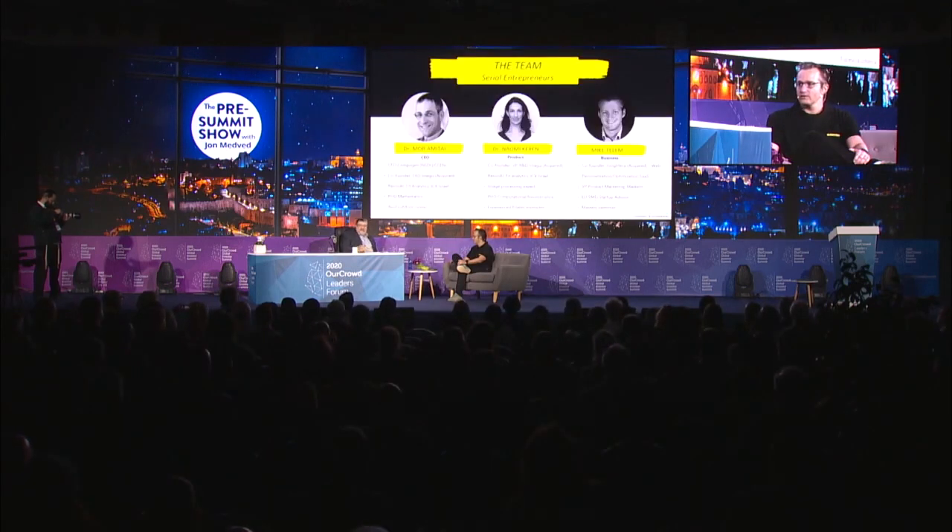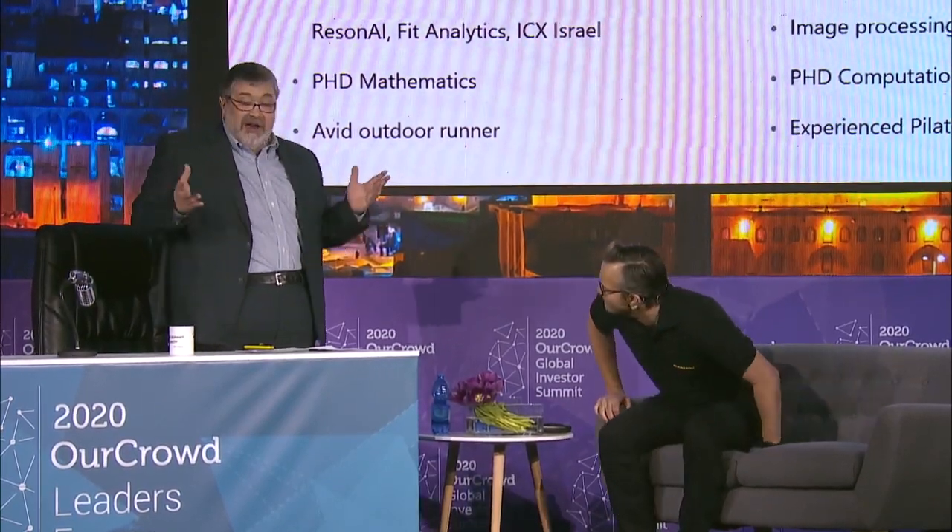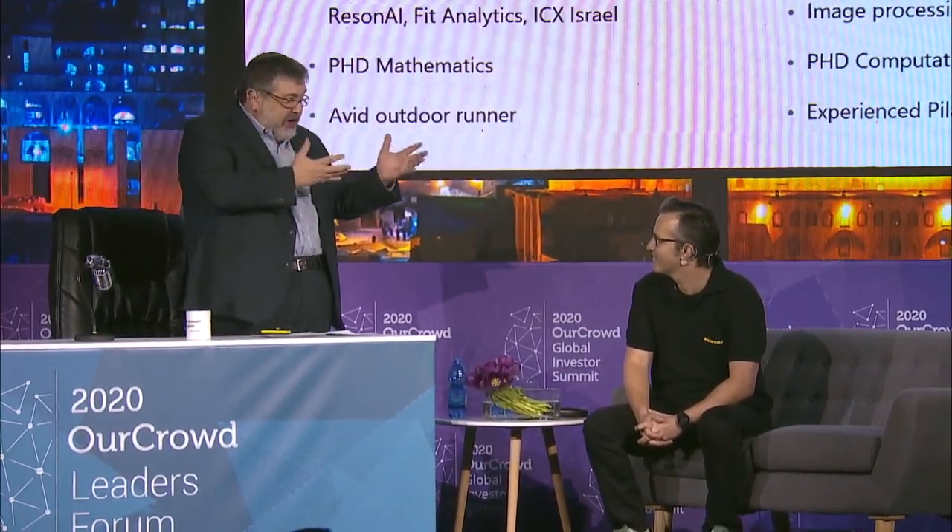Rather than talk about it, let's bring up Dr. Naomi Karin, who happens to be the chief product officer. She is a brilliant technologist and also a trainer — she's the full package. And we're going to now show you how Chemtie works. Let's do it.